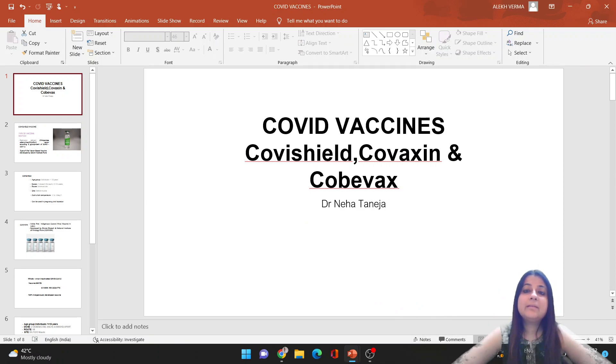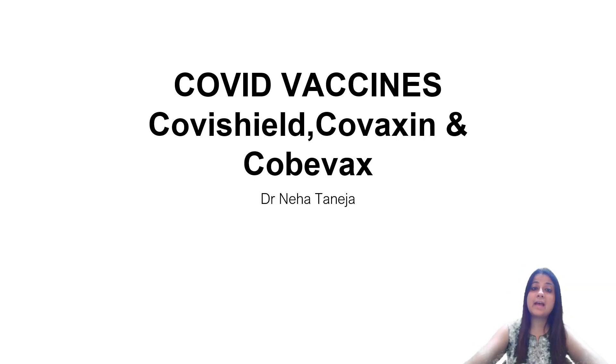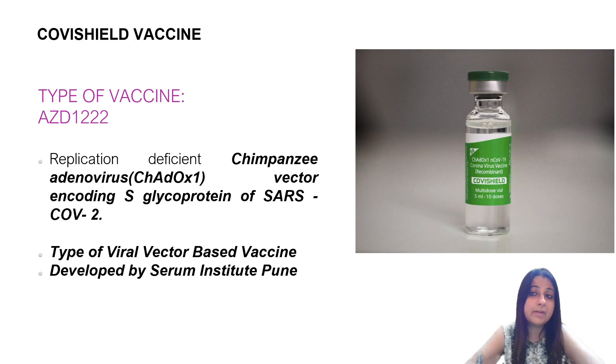Hi everybody, welcome back to this vaccine festival. Today we are going to talk about COVID vaccines — Covishield, Covaxin, and Corbevax. All are important, particularly with exams just around the corner. So a quick look at all these COVID vaccines which could actually turn up in your exams.